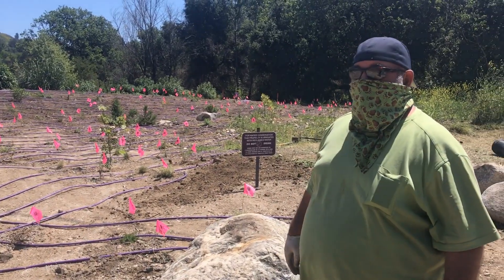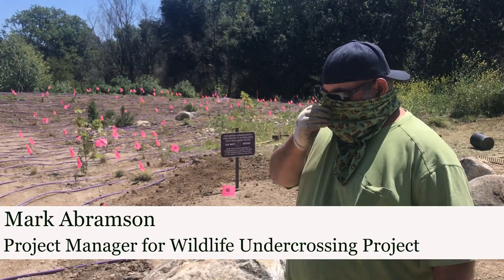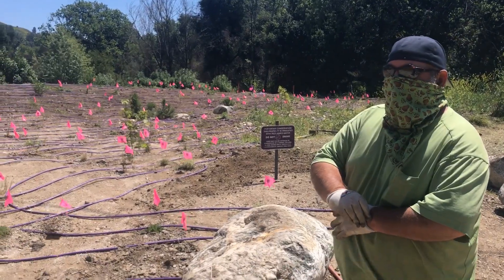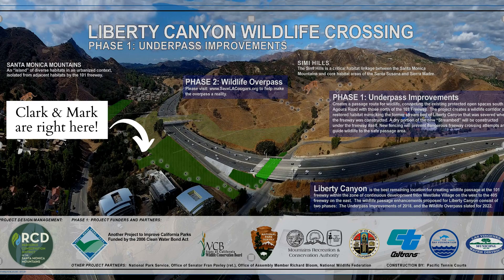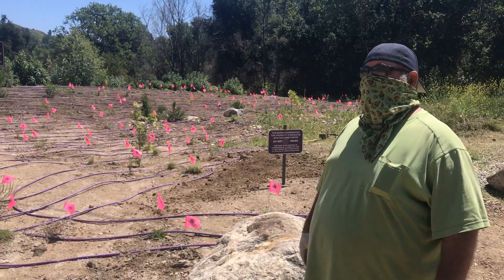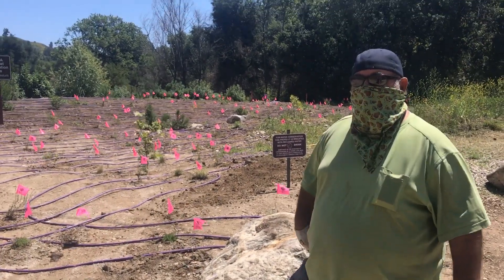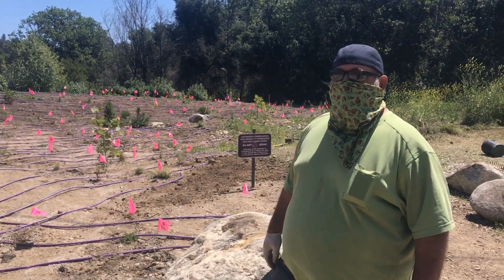I'm here with project manager Mark Abramson at the wildlife conservation base, funded by a second round of the Liberty Road undercrossing improvements project — phase one of the wildlife passage project. This includes the more famous overpass project, but this phase is effective here. Planting is considered an essential activity, so this is all legal. We're doing our social distancing — Mark is no closer than six feet to me, nor will he be.